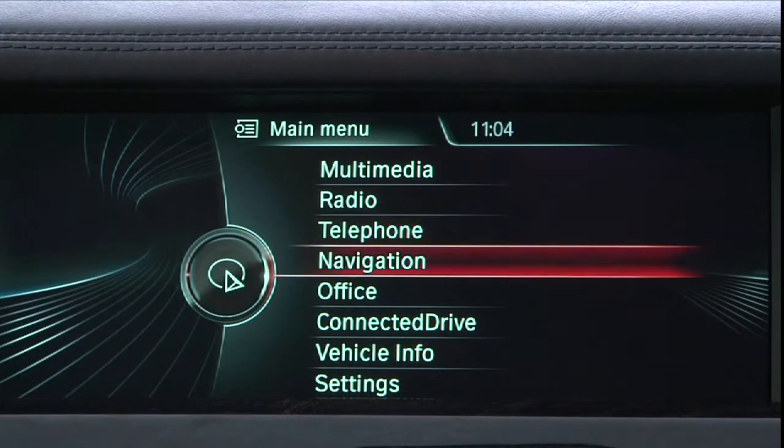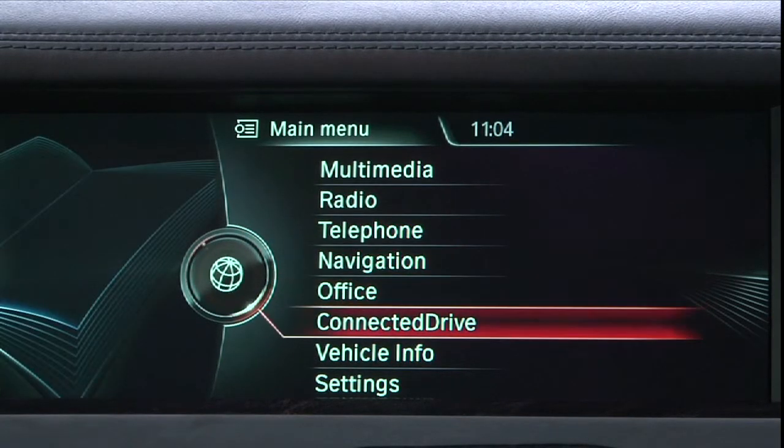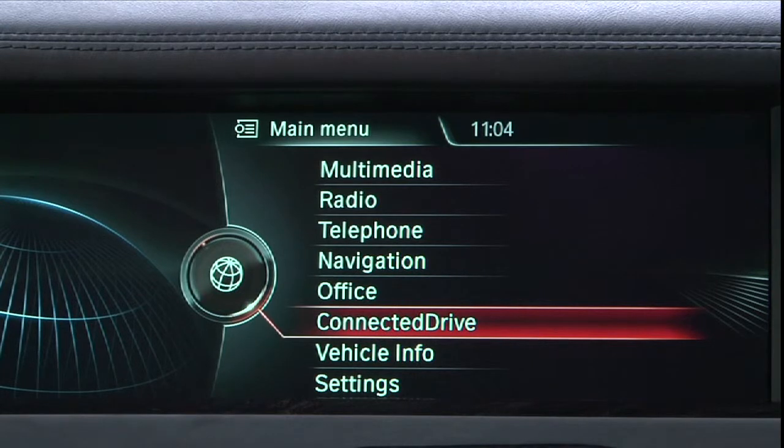The new design also features a black-on-black layout for a stylish new look. While this new system retains the proven menu structure of previous models, the individual menus are structured entirely in virtual, three-dimensional spaces.